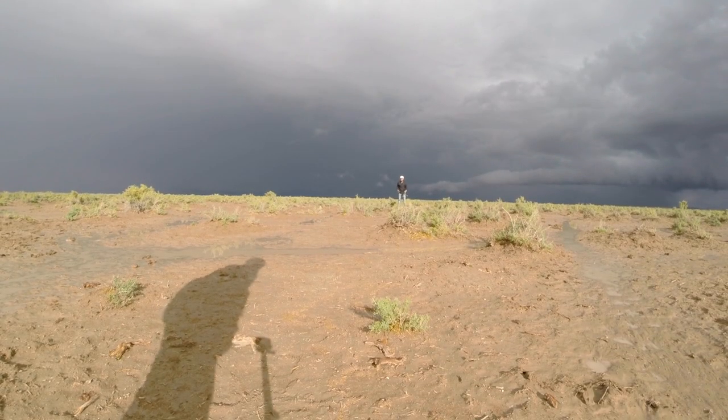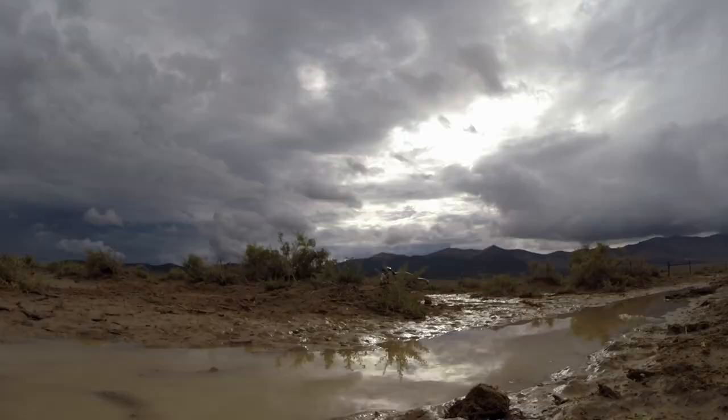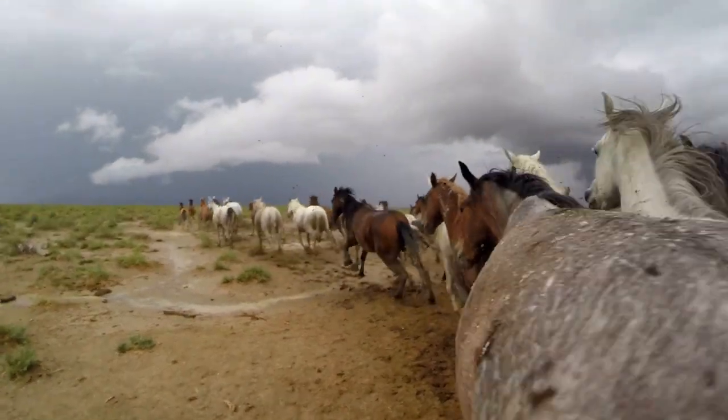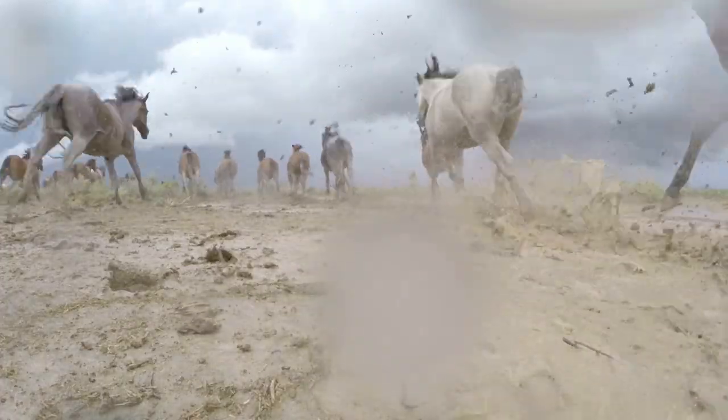We got lucky right before a storm. There was a bunch of mud everywhere and we placed somewhere between 12 and 15 cameras. That was part of the problem — we didn't know how many cameras we had placed. The cameras were all over the place and we didn't know which ones were missing or how many we had total.